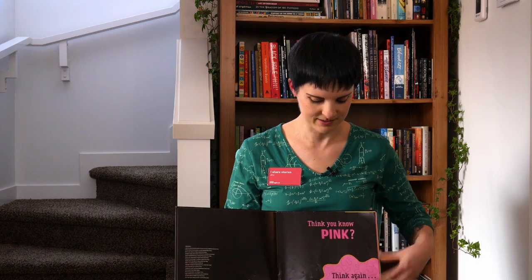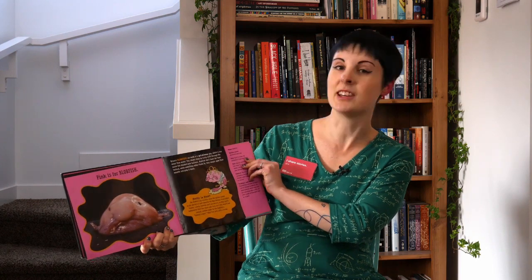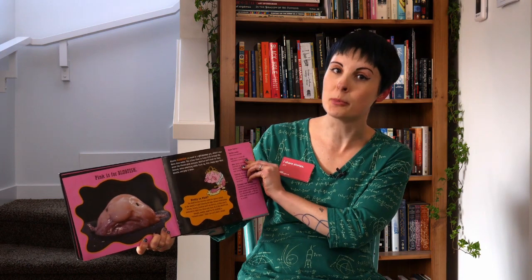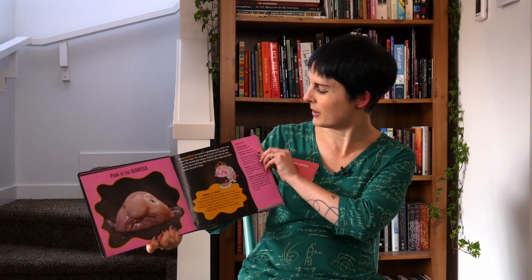Do you think you know pink? Well, think again. Pink is for Blobfish. This little guy is a gelatinous goo and he just gulps food down when he sees it — he doesn't even need to do anything. He was also voted the world's ugliest animal. Poor little guy. I think he's kind of cute actually.